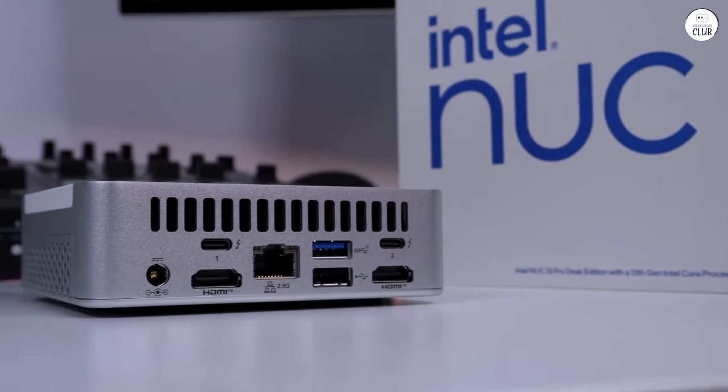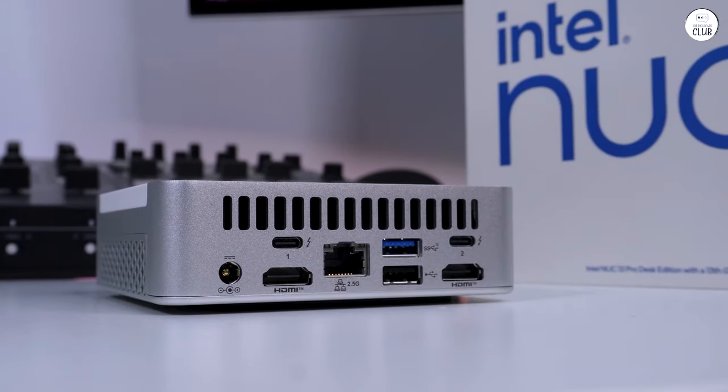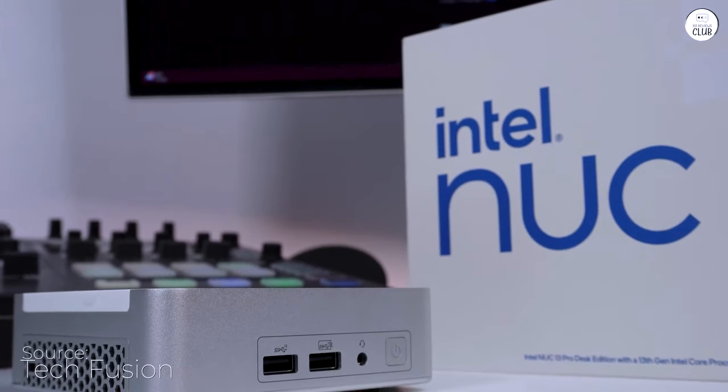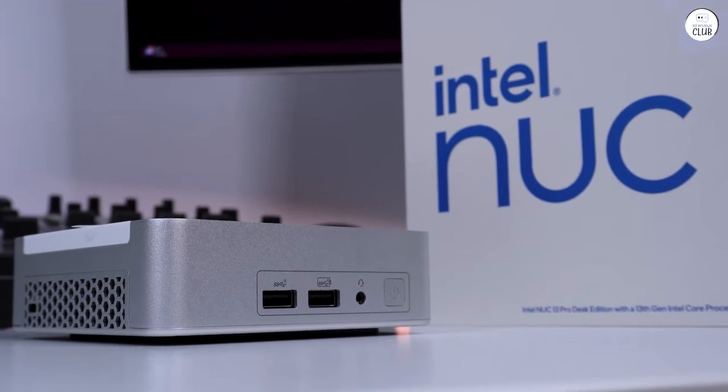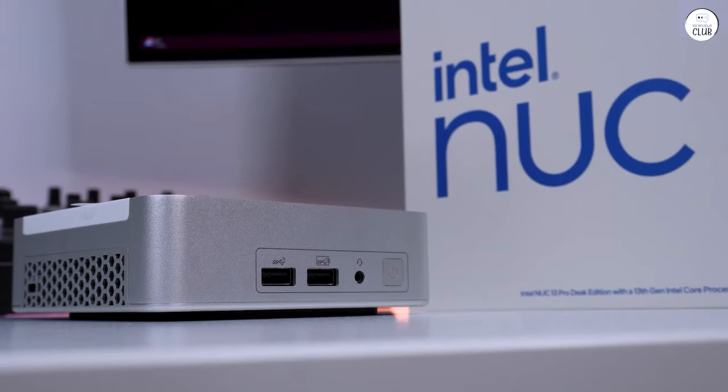I recently purchased the Intel Nuke, and I must say, it has exceeded all my expectations. This mini PC is an absolute powerhouse in a compact form factor. Here are the reasons why I give it a solid 5-star rating.